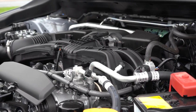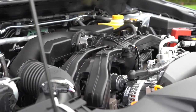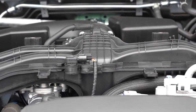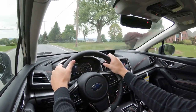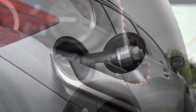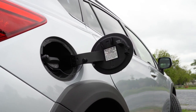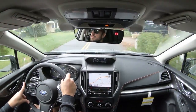The new engine configuration for 2021 is a 2.5-liter horizontally opposed four-cylinder boxer engine, available on the Sport and Limited trim levels only. It puts out 182 horsepower at 5,800 RPM and 176 lb-ft of torque at 4,400 RPM, sent to all four wheels through a CVT only — with paddle shifters. MPG numbers come in at 27 city and 34 highway on regular unleaded, slightly better than the less powerful engine.